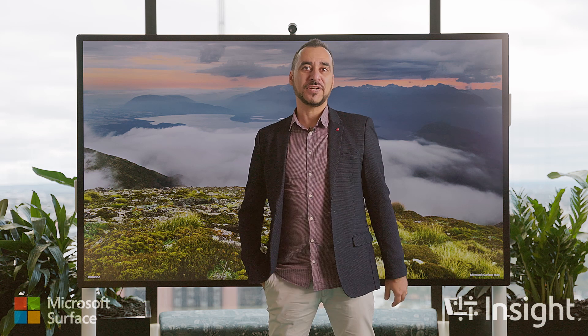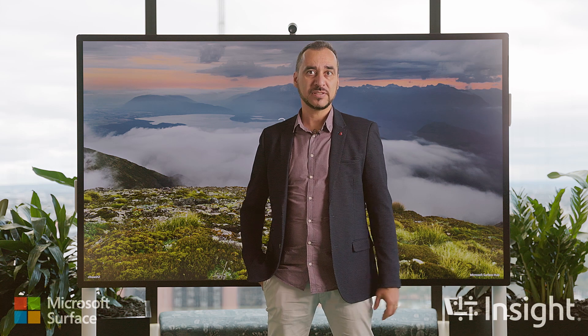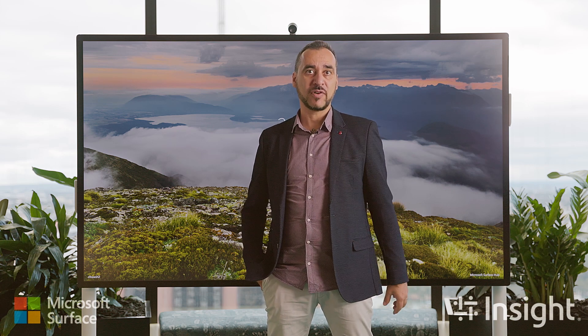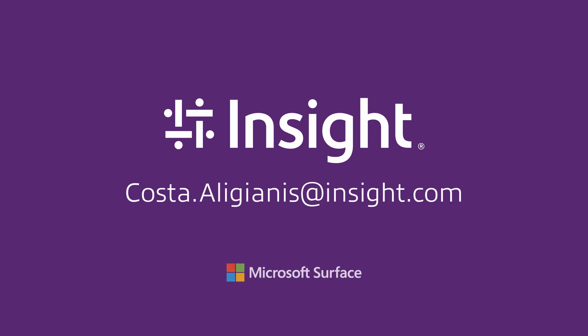We would love the opportunity to give you a custom presentation of the technologies relevant to you and if you would like to test drive a Surface and validate that it does work well in your environment, please feel free to get in touch with me. Thank you.